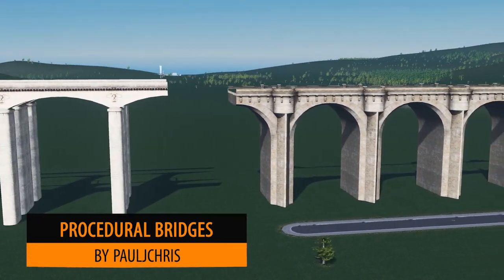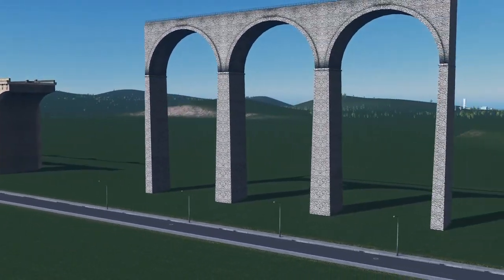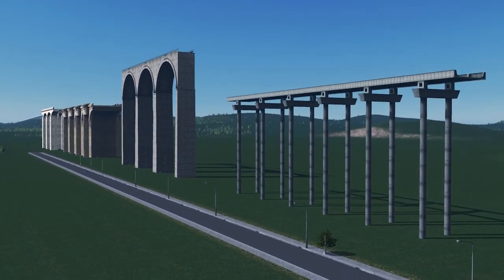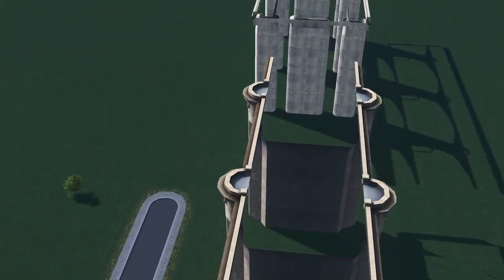We asked for bridges, we've got bridges. Paul J. Chris has released a number of beautiful bridges using the procedural mod. Simply add your road on top and you have a number of bridges to use.